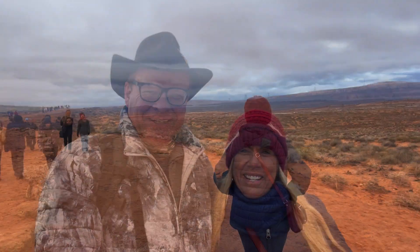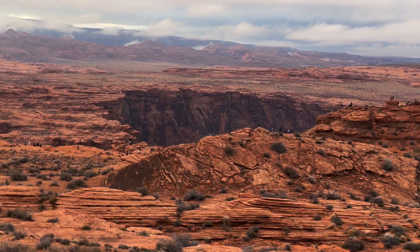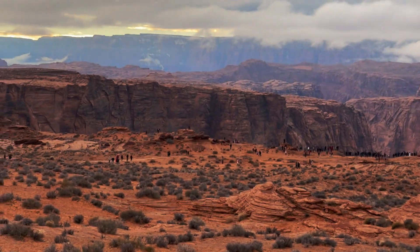We are here at Horseshoe Bend and our hope is to make it for the sunset, which is at 5:19, so we have plenty of time. It almost looks a little bit like the Grand Canyon out here. That's because it is a part of the Grand Canyon — oh well, there you go!